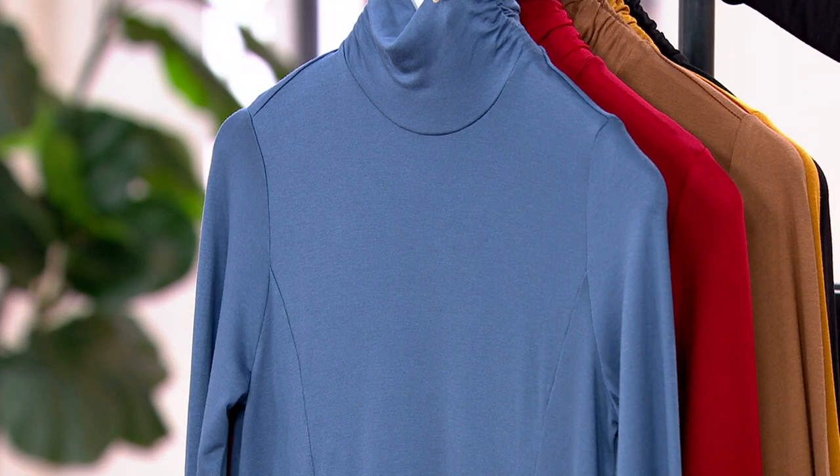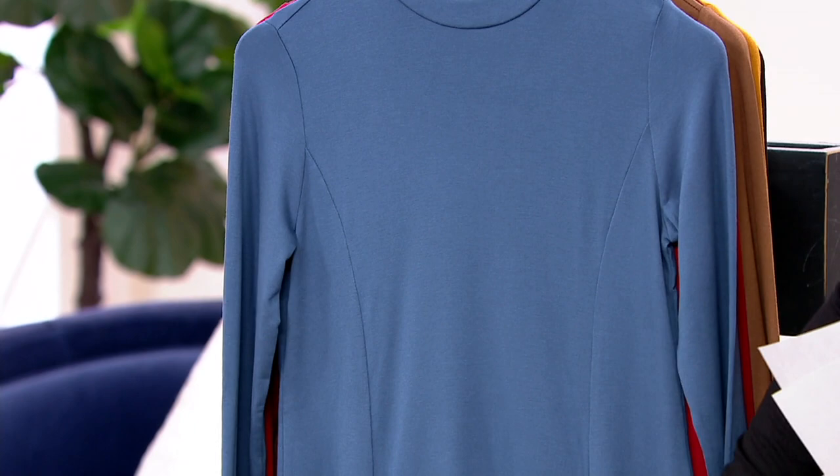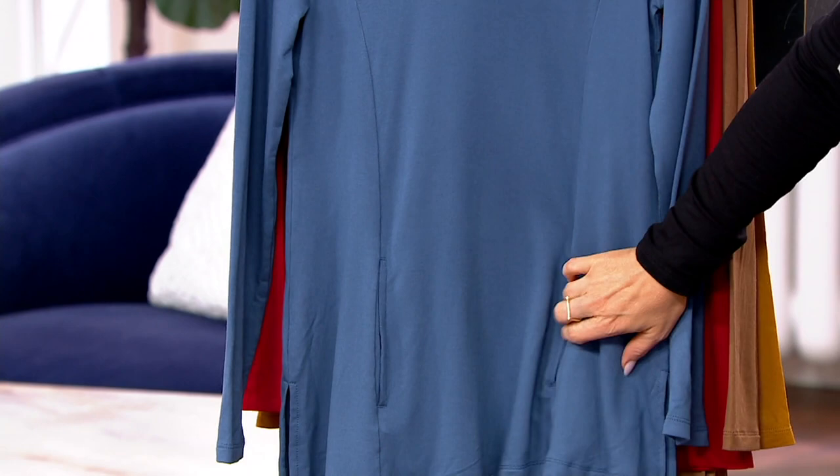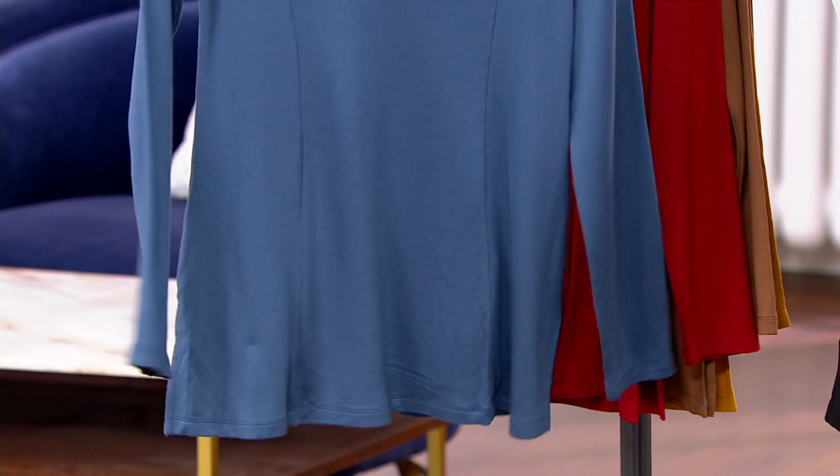This color is called Vintage Indigo and it is really popular right out of the gate. You can really see that beautiful princess seaming which elongates your body and draws your eye down and in. You can see the pockets that are just hidden in the seam, and there's the slit on the side. You might want to pick up multiples of these because these are those wardrobe-building pieces.